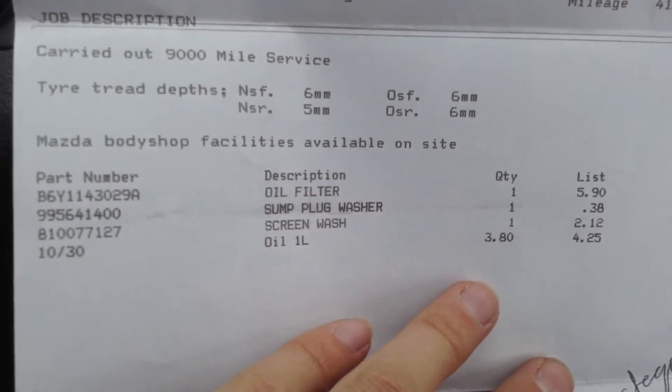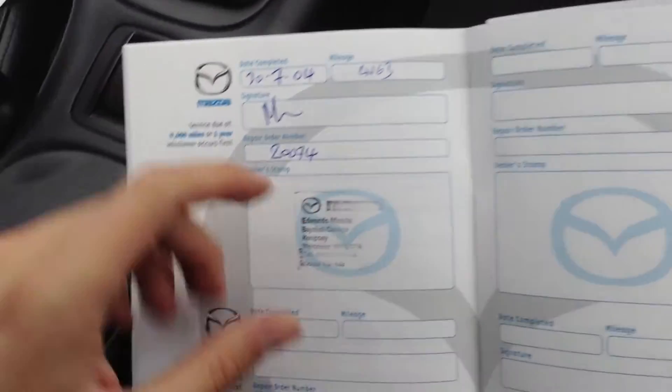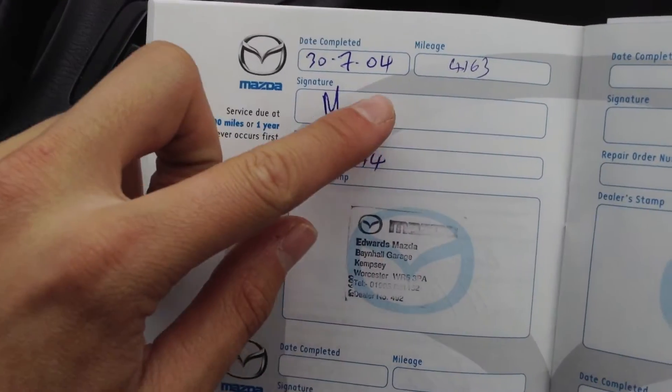Service history — we've got a receipt, and this receipt was done at 4,000 miles, and it was its 9,000 mile service. That was its first service there. And then its second service — we've got that in the book at 4,000 miles as well.